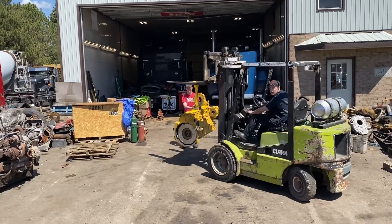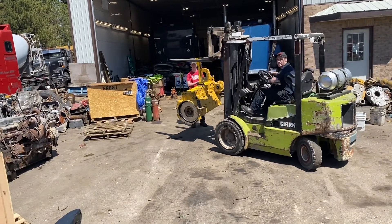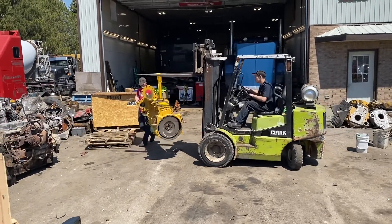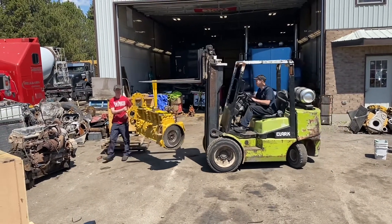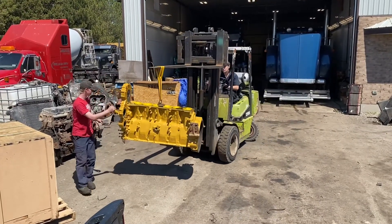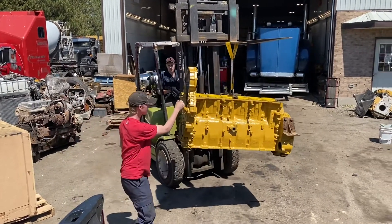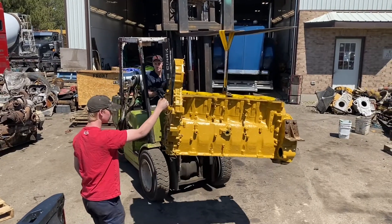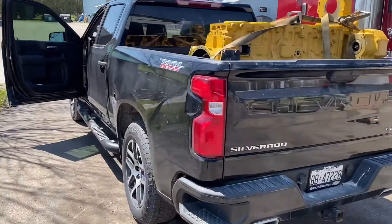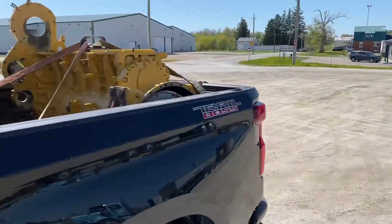I had the flywheel that way — had it in sideways — yeah, it fits. In she comes! We got the C15 in the T-Boss and it hardly even put a squat on her. Just like that, we made it.